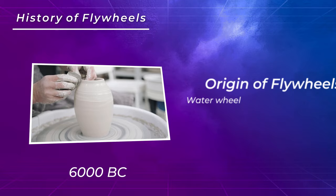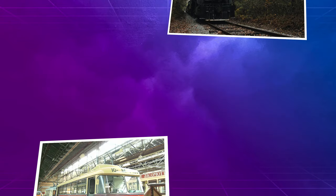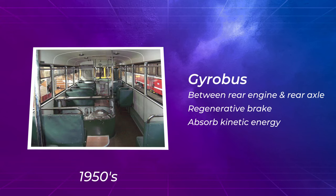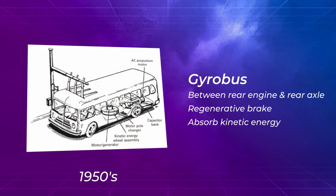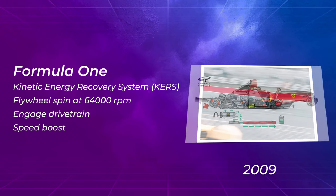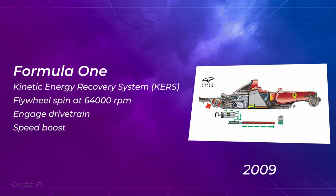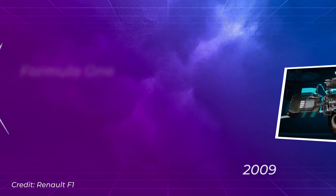Flywheels have been used for thousands of years, originating in the potter's wheel and water wheels, with the best known flywheels dating from the industrial revolution where they were used in steam engines. Modern flywheels have been used in gyrobuses since the 1950s, where the flywheel is mounted between the rear engine of the bus and the rear axle. Whenever the bus brakes, the flywheel works as a regenerative brake, absorbing kinetic energy and slowing the vehicle down. In recent years, Formula 1 race cars have been using flywheels via KERS — a flywheel spinning at 64,000 RPM that absorbs energy that would otherwise be lost as heat during braking. When activated, the flywheel temporarily engages with the car's drivetrain and gives a brief speed boost.